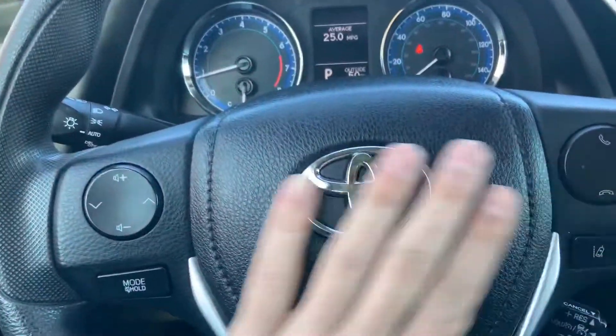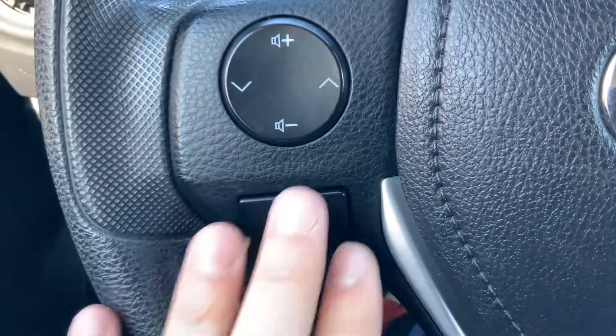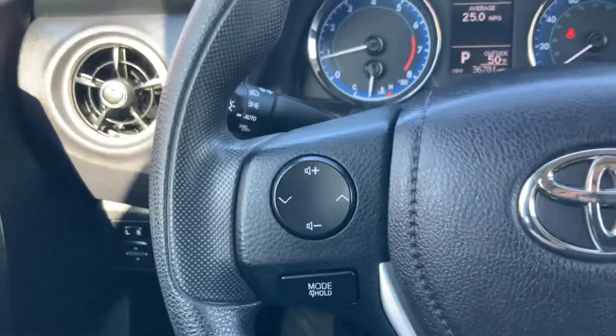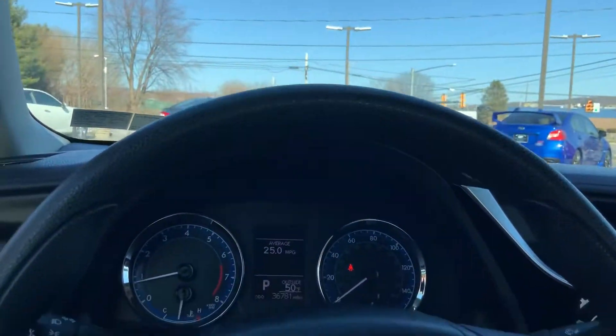We have some controls on the steering wheel here. Over here we have our volume control. We have our mode — this will cycle between AM, FM, and any other thing that is hooked up: Bluetooth, aux cord, or USB.